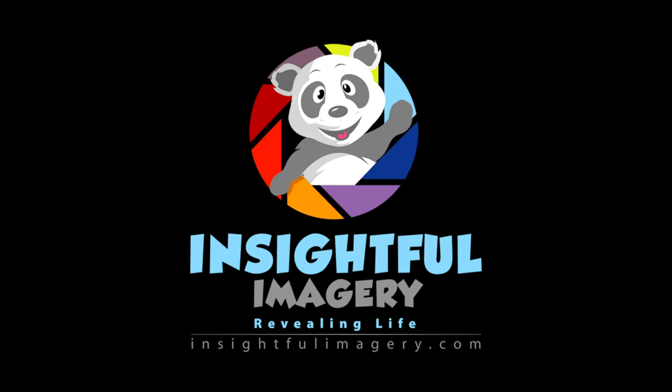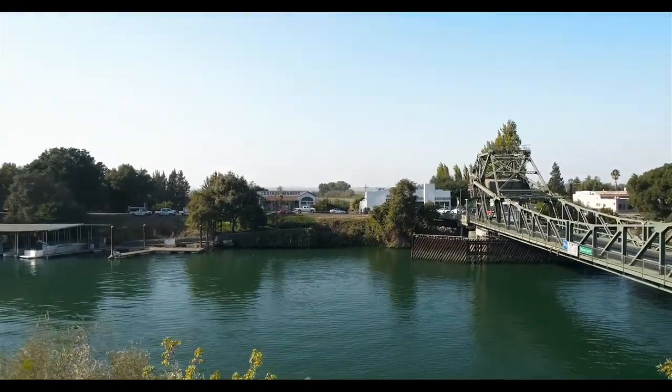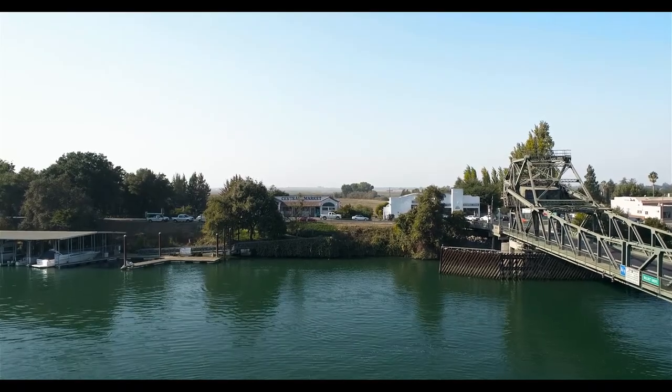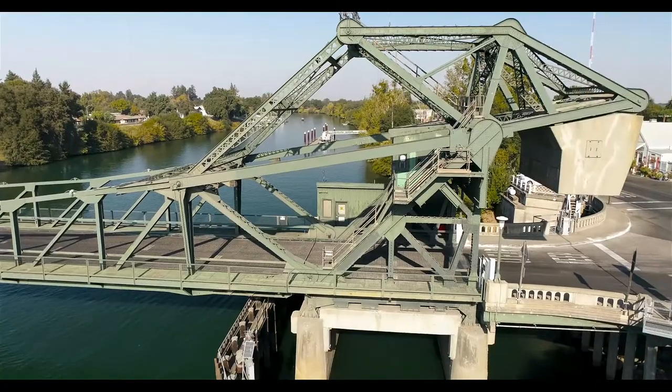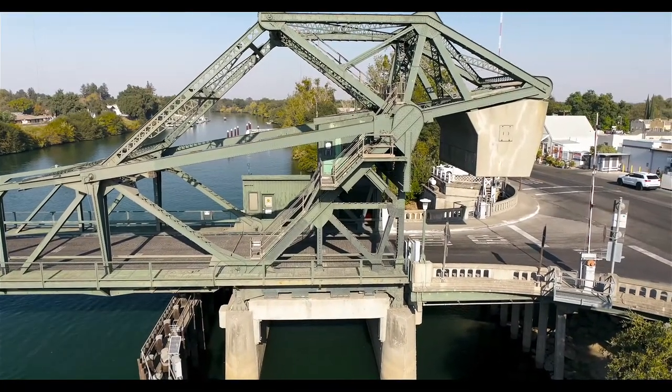Hey folks, what's going on? This is the third video in a day spent traveling the levees of the Sacramento Valley, going over bridges and doing some drone and still photography on some bridges out there. This is the Walnut Grove Bridge. I'll put a link in the banner so you can link to the other videos and see them also. But let's take a look at this Walnut Grove Bridge.